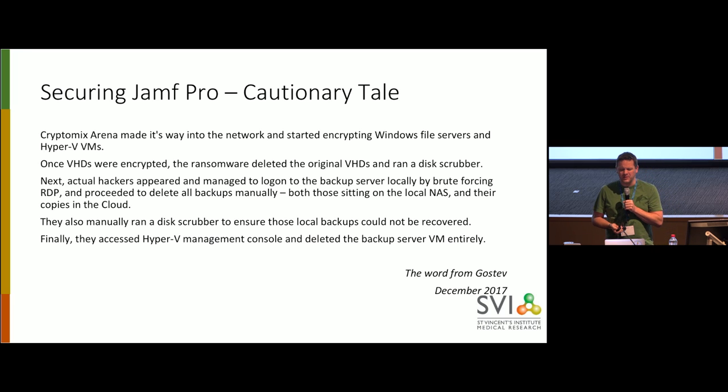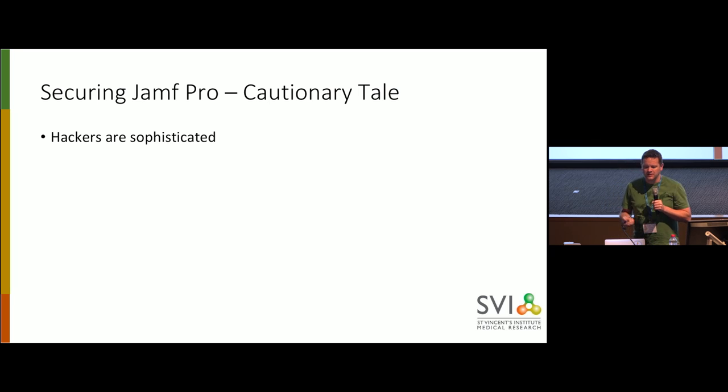So, things to learn from this. Hackers are sophisticated. It's no longer just Nigerian princes — 'my father died, can I use your bank account?' They have product knowledge, these guys. They knew what a Veeam server was. They knew how to exploit it.